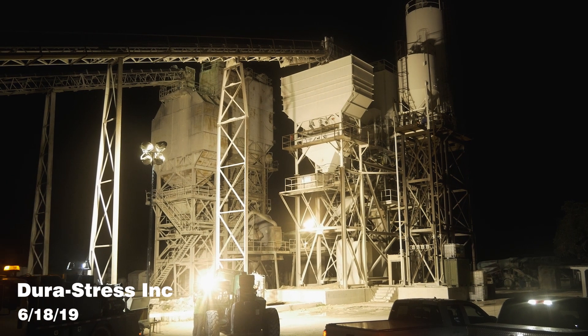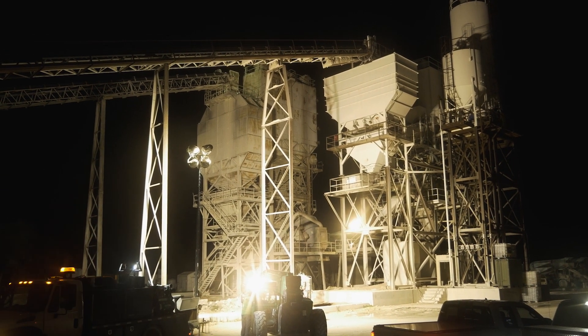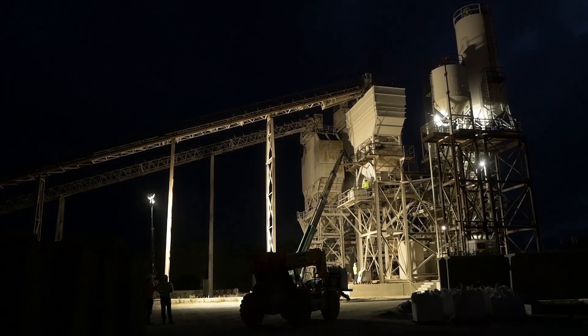Hello and welcome to another Quartoff UHPC video. My name is Tim and today I'm pleased to showcase the production and development process for several of our latest ultra-high performance precast concrete products. Once again, we're on-site at Durastress Incorporated in Leesburg, Florida.